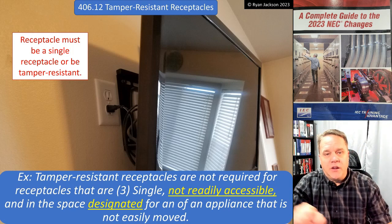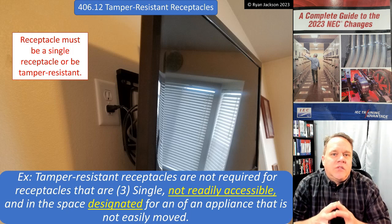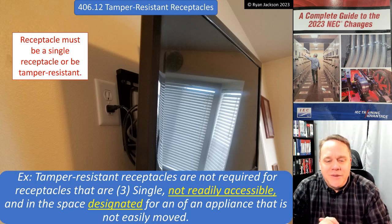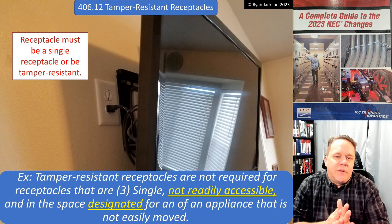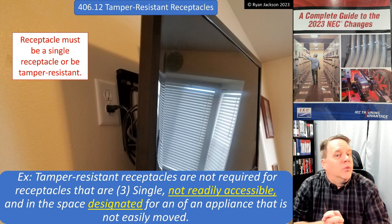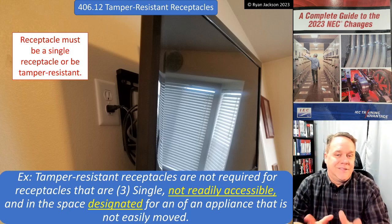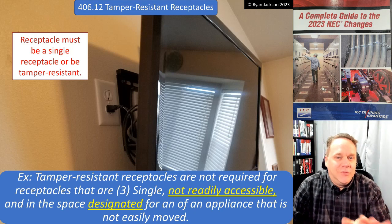Item three: you do not need tamper resistant receptacles if the receptacle is a single receptacle — not a duplex — that is not readily accessible and is in a space designated for an appliance that's not easily moved. In the photograph we've got a receptacle behind a TV. To take advantage of this exception the receptacle would have to be a single, and a single receptacle costs more than a tamper resistant duplex, so I'm not going to spend much time on these exceptions.